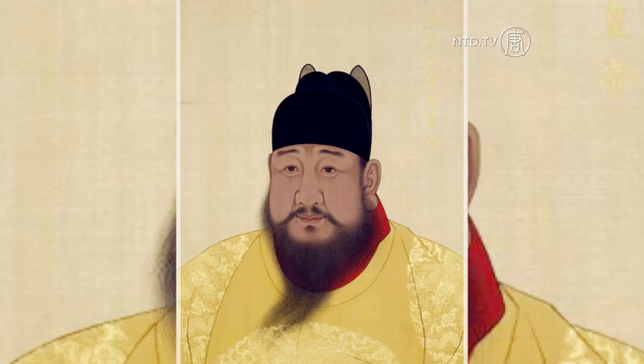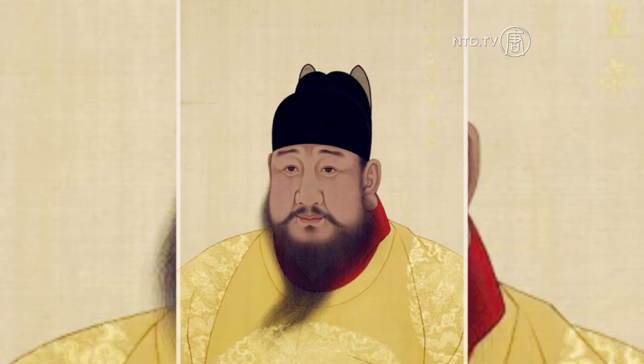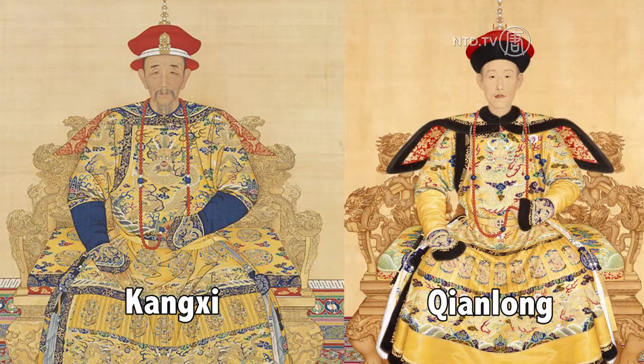The ancient technique was improved during the rule of the Ming Dynasty Emperor Xuande, from 1426 to 1435. Later, during the reign of Emperors Kangxi and Qianlong of the Qing Dynasty, the art of Jing-Tai-Lan reached its peak.